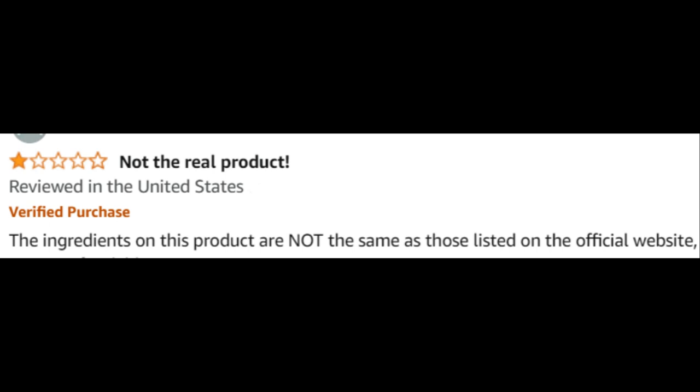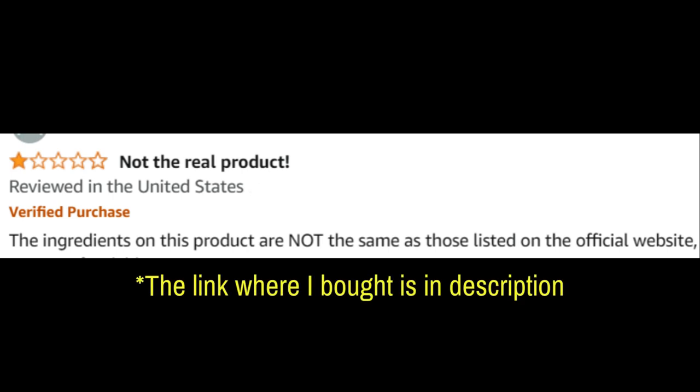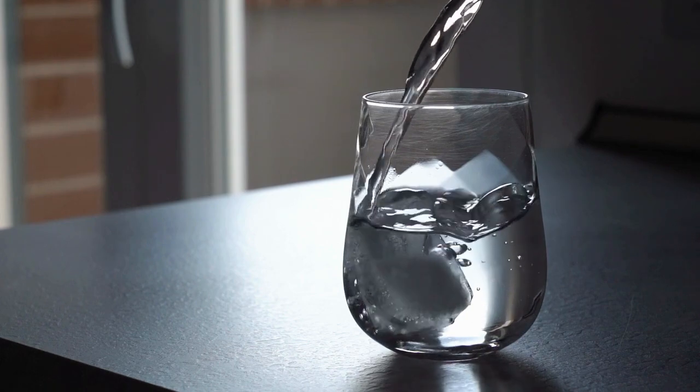Now beware of counterfeit products — this is really important. There are a lot of people selling Neotonics on Amazon or eBay claiming to be the original, when that's not the case at all. So if you want the real Neotonics, I've included the link to where I got mine in the video description. Don't buy through Amazon or eBay.